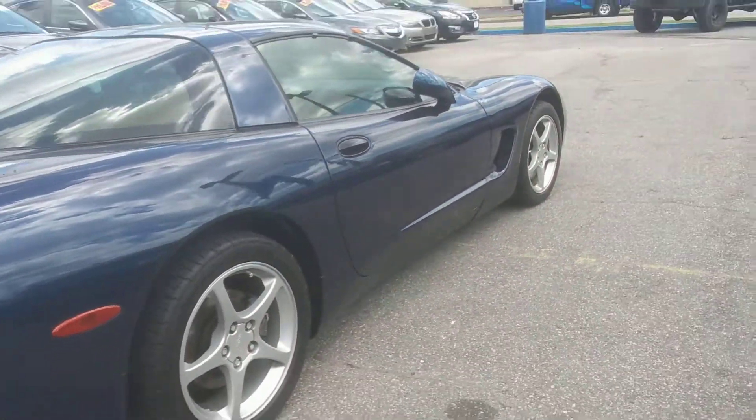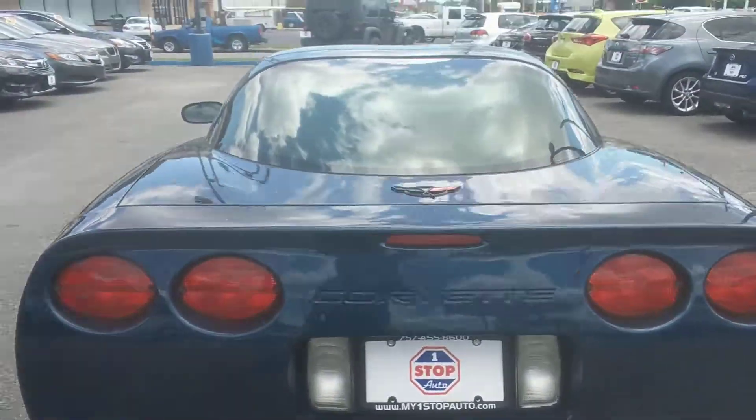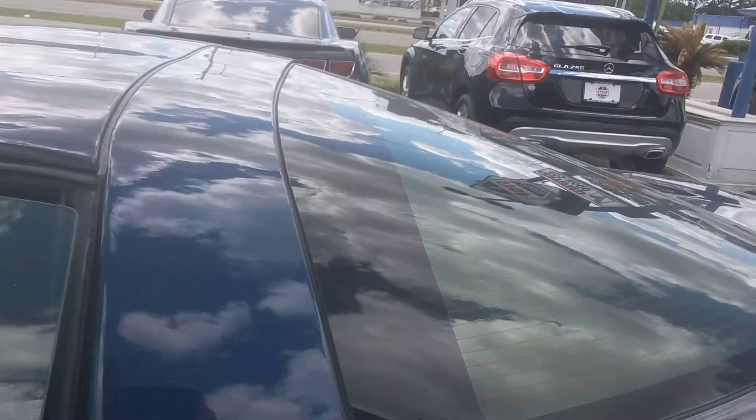You can definitely go joy riding on the weekends from the beachfront — as you can see the exhaust. Now I know you're waiting for me to start this bad boy up, so that's what I'm going to do.